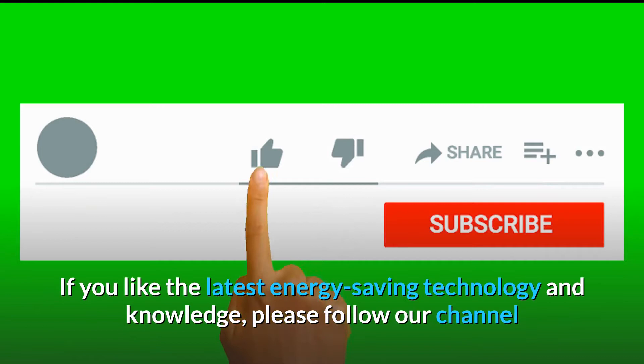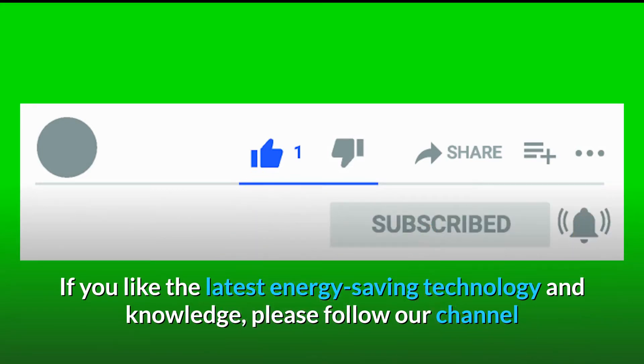If you like the latest energy-saving technology and knowledge, please follow our channel.